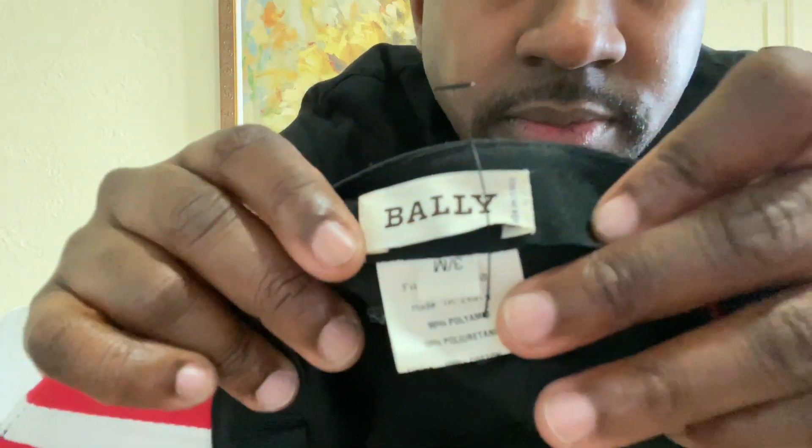This was a size medium. Check out the detail though — that's what really made me get this hat. You can see a nice leather strap, leather button, nice red trim, and a leather button right here.